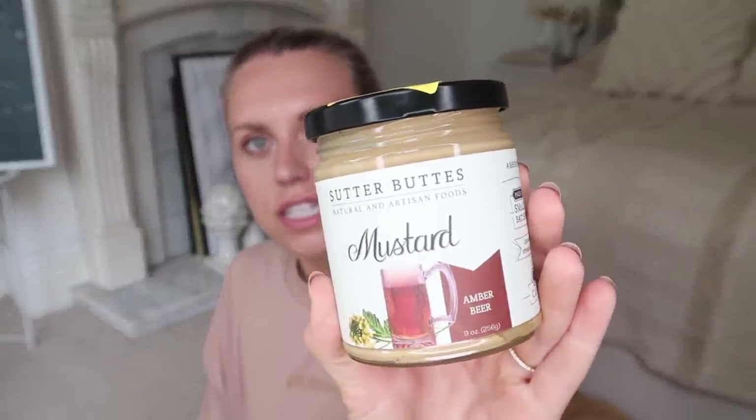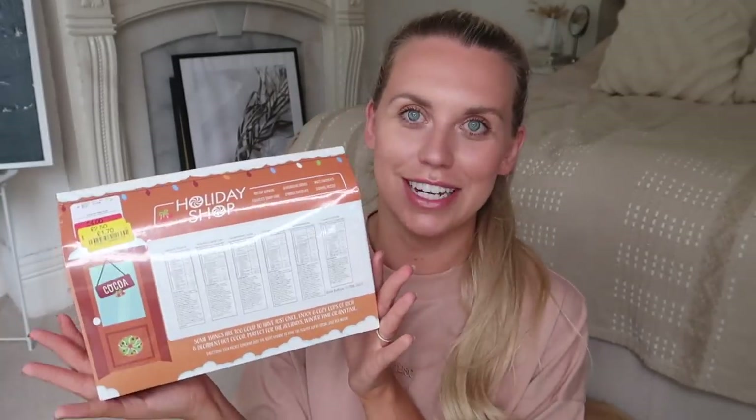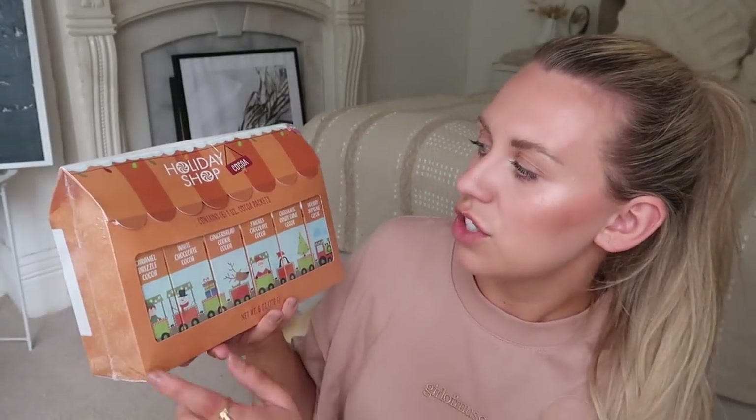I also picked up this mustard — it's amber beer flavored — in the clearance from £4.99 down to £2.50. We quite often have mustard for barbecues depending on the meats. Last but not least, a slightly Christmassy purchase from the clearance: a set of different flavored hot chocolates — caramel drizzle, white chocolate gingerbread cookie, s'mores chocolate, candy cane, and holiday supreme. Just £1.70, good until August 2022.